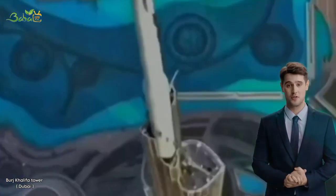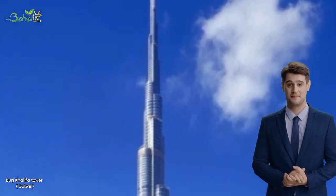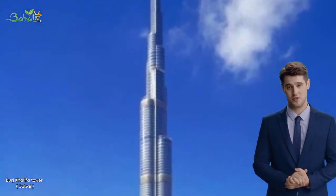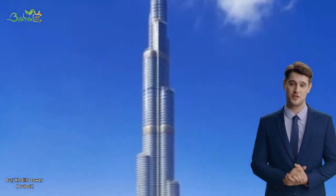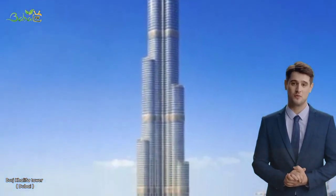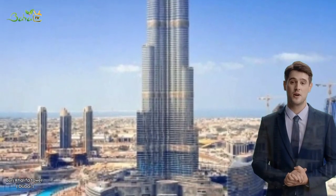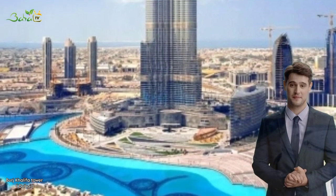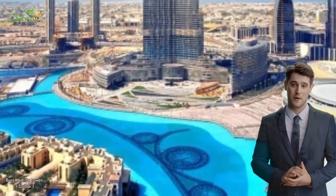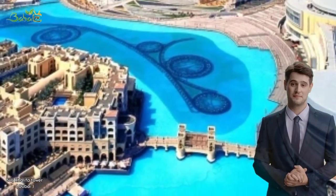The construction of Burj Khalifa was not without its challenges. The building was built on a site with sandy soil, and engineers had to come up with innovative solutions to ensure that the building would not sink. In addition, the building's height posed a challenge for elevators. The building has a total of 57 elevators and 8 escalators, which are designed to travel at speeds of up to 10 meters per second.